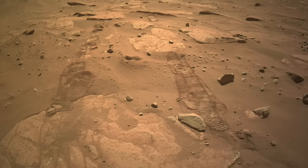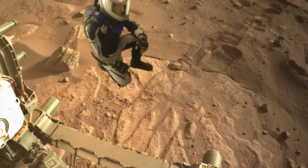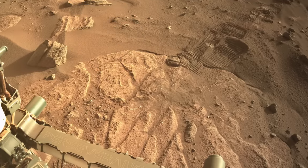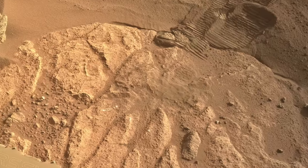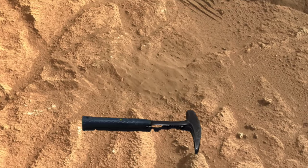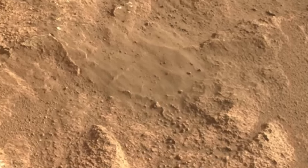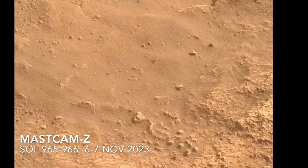These change detection experiments are easy to do. Just point a camera at the same spot on the ground and take pictures for a couple of weeks to see what happens. This is the spot that Perseverance watched. The thin layer of sand on top of bedrock is a good place to look, given that it's more likely to show changes in a shorter time than with rocks.